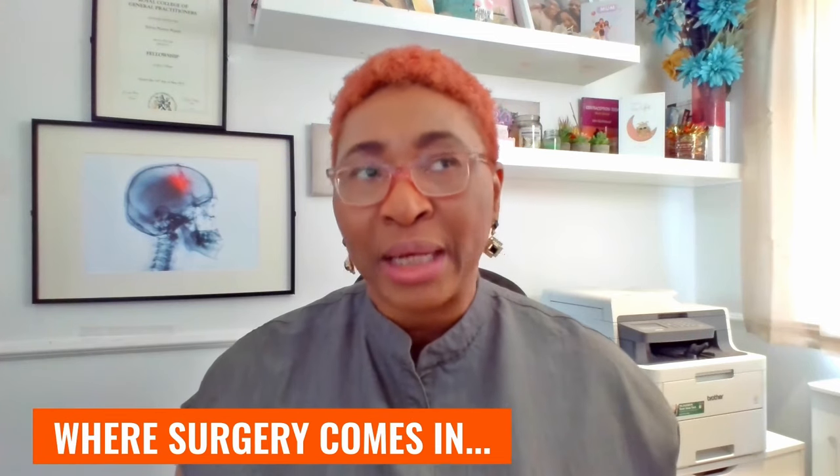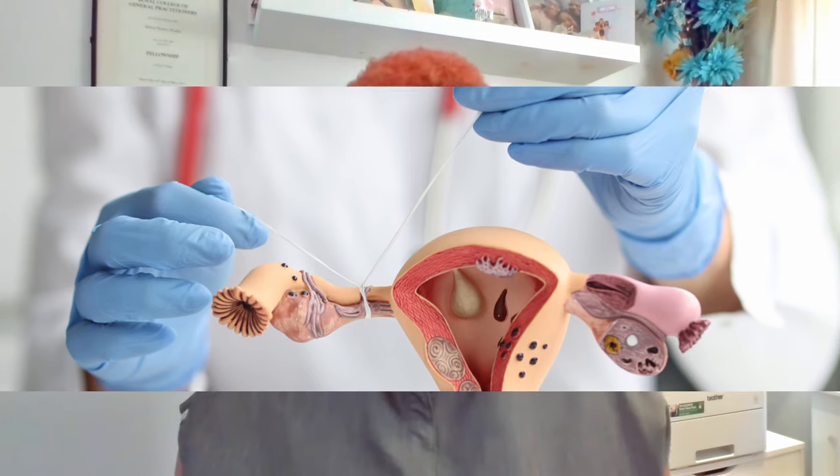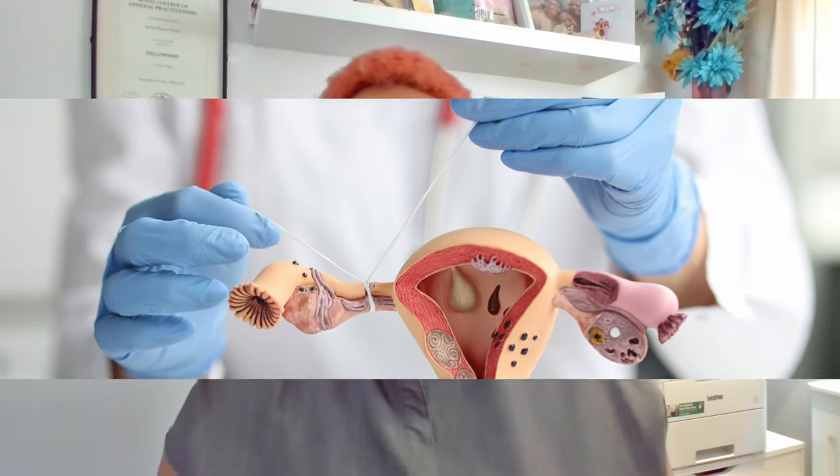What about surgery? Surgery is an option when the blockage happens towards the distal part of the tube, which is near the ovary. Another example where surgery is really the only way is where the blockage has been caused by previous surgery — for example, if you've had your tubes tied in the past, or if you had an ectopic pregnancy and the tube was repaired after the ectopic pregnancy was removed.